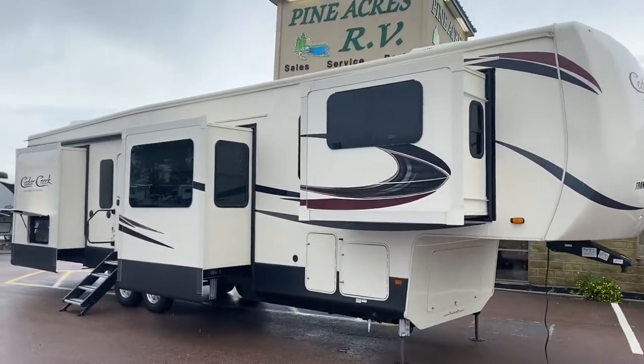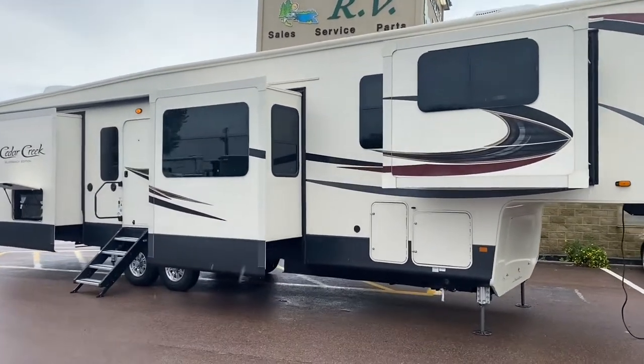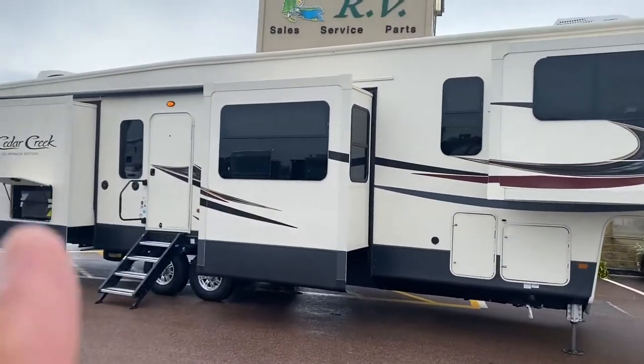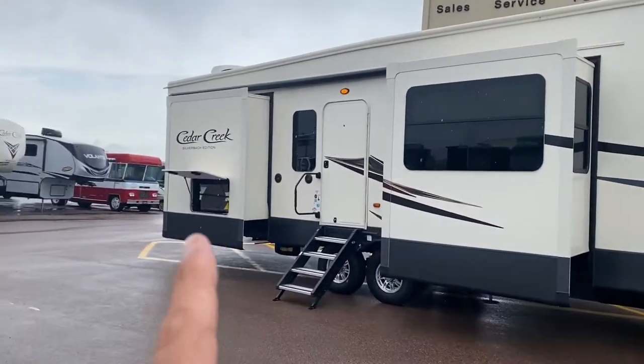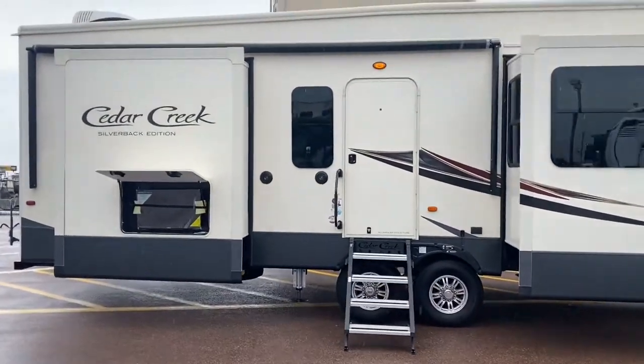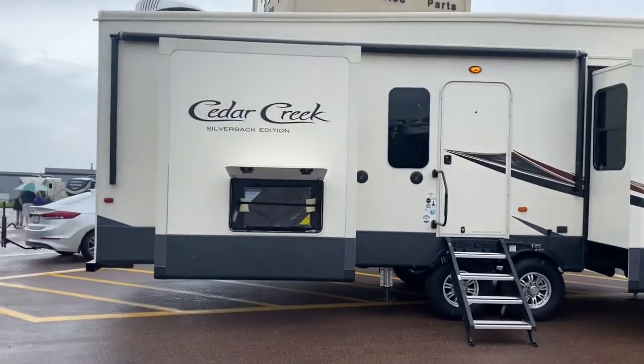Oh my goodness gracious. We got ourselves a Cedar Creek over here. Very unique floor plan. We got our front living room, mid kitchen, rear bedroom. It's a 37 FLK. This is a 2020. It is on special.